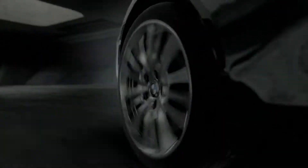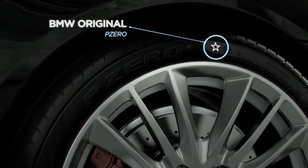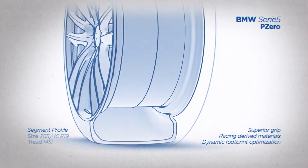Take performance tires. Dedicated tread patterns assist braking and enhance handling. The rubber itself is a compound based on innovative materials designed to give maximum grip and stability. It all means a safer, better driving experience in any condition.